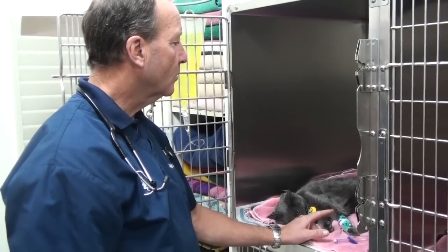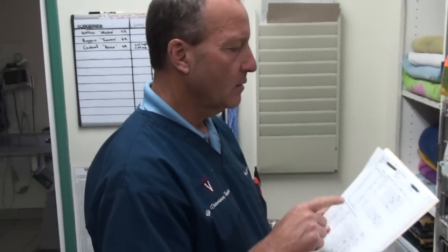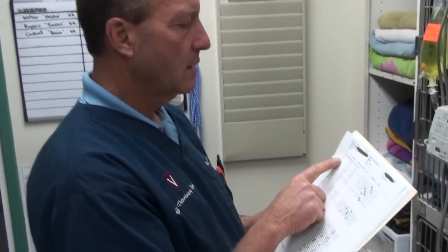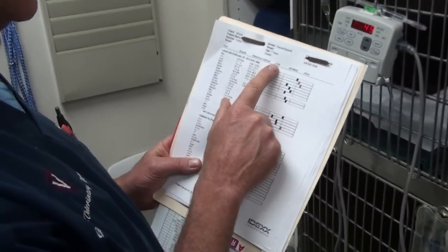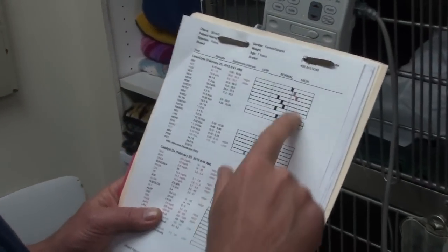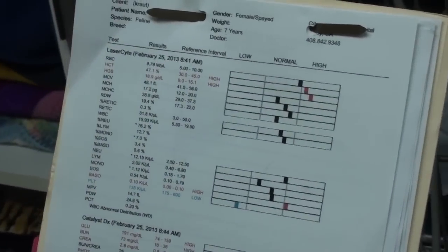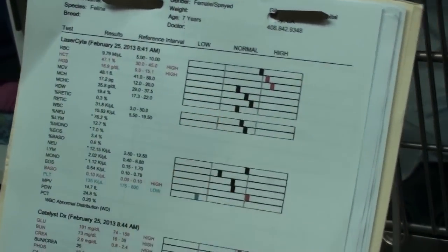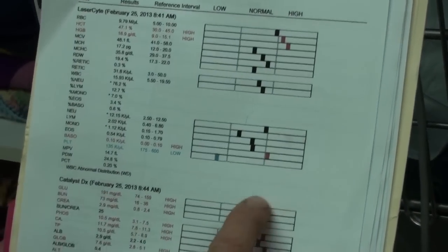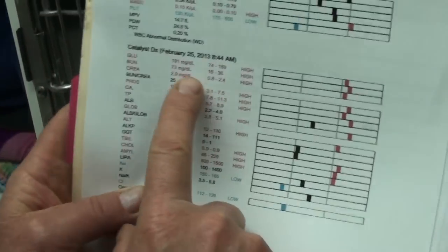I'll show you what the blood work looks like. Here I am looking at Lizzie's blood work. If you look at the blood work, it says low, normal, and high. High usually means — and sometimes low can be bad, and most times high can be bad. And if something's high, it goes through this column and turns red. Right away they also print it in red here, so we won't miss it.